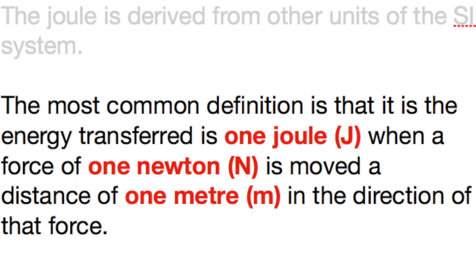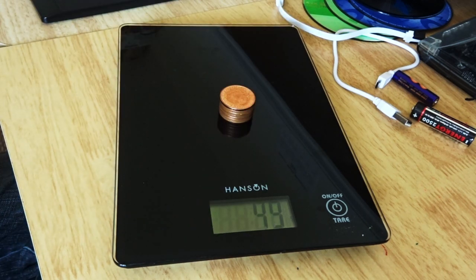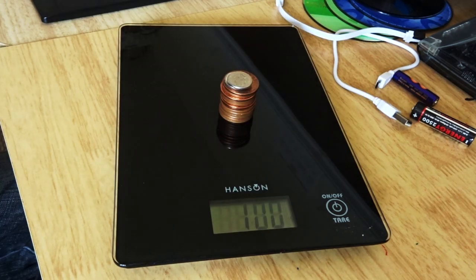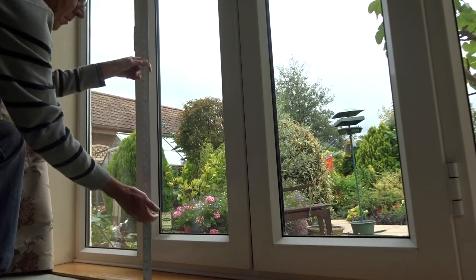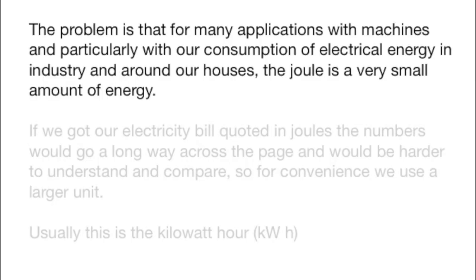To give you a rough idea of how much that is, a mass of 100 grams has a weight — the force due to gravity — of around one newton. So if we lift this pile of coins up through a distance of one meter, then we have transferred one joule of energy; we have done one joule of work.